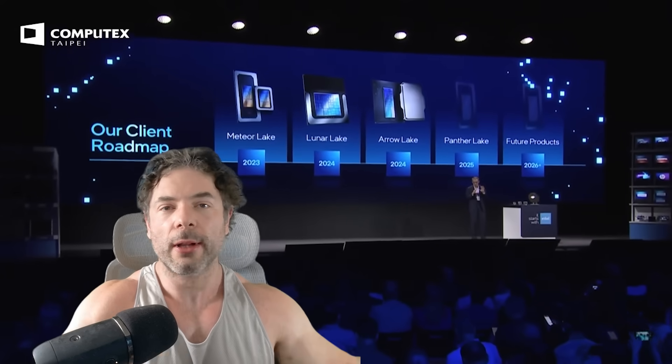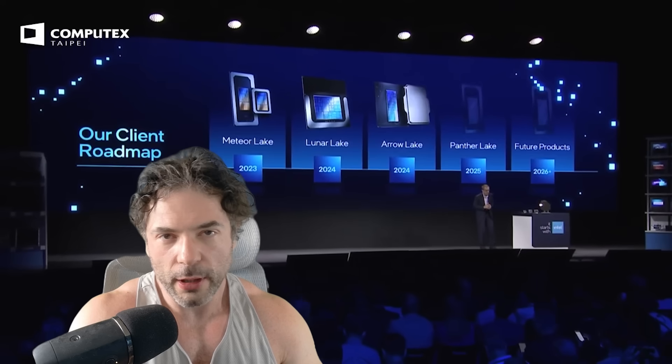Ladies and gentlemen, Titan Lake. This is by far perhaps one of the most important CPU architectures that Intel have been working on for a long, long time, and the reasons will become abundantly clear as I go through this video.